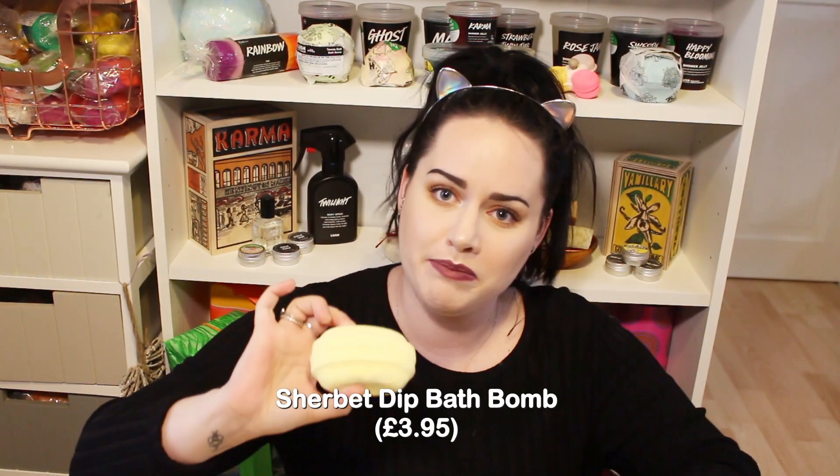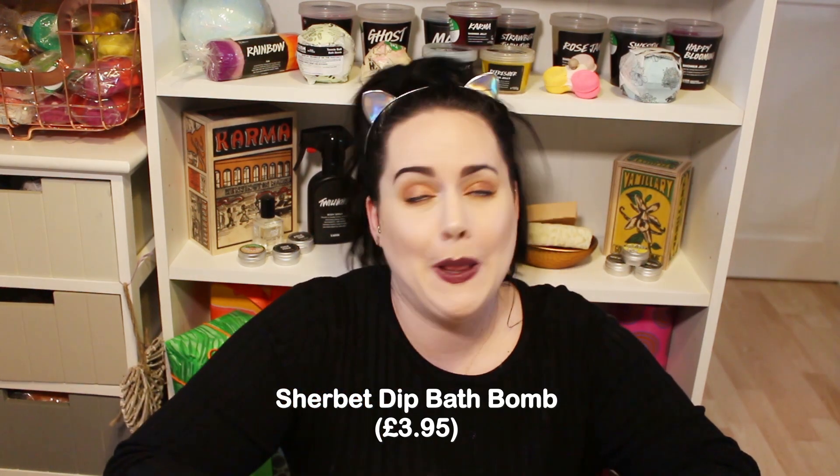The next bath bomb is a lot bigger than I expected - this is the Sherbet Dip bath bomb which smells like lemons. I'm excited to try it, though I find it a bit unusual to have this as a Christmas product since it's not very Christmasy. But I'm excited nonetheless.